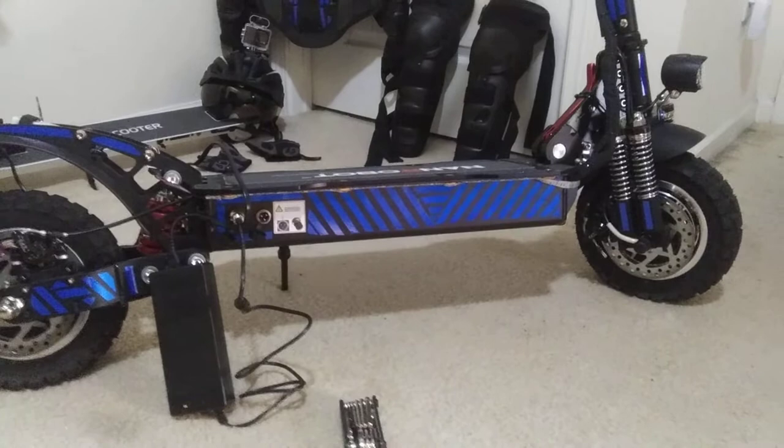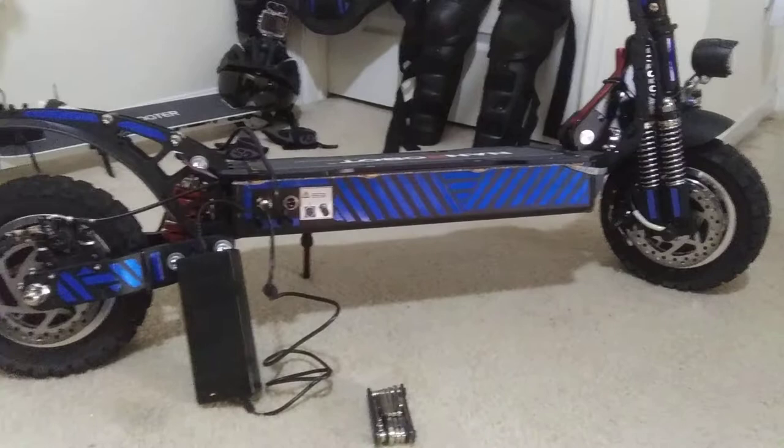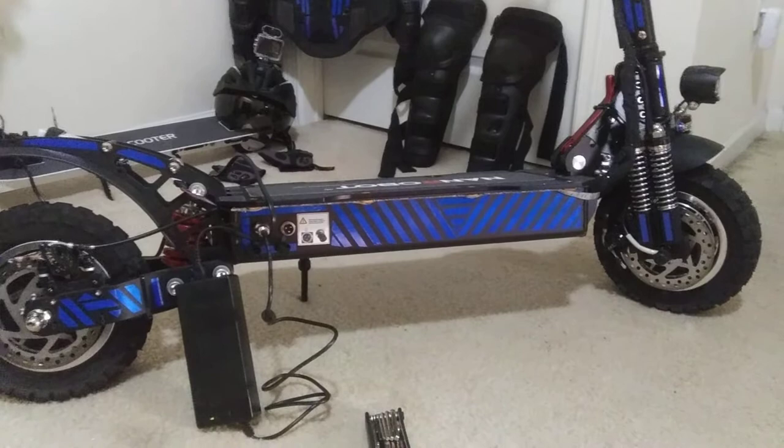The motors are very powerful — there's a 1,000-watt motor front and rear. So this is a two-wheel drive scooter with suspension that could easily carry me and my 35 to 40-pound bug-out bag for 40 miles.